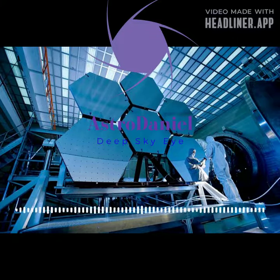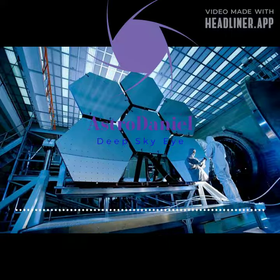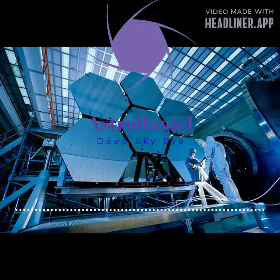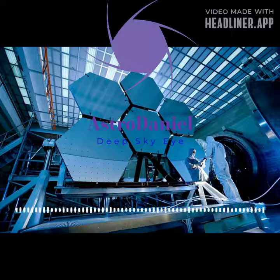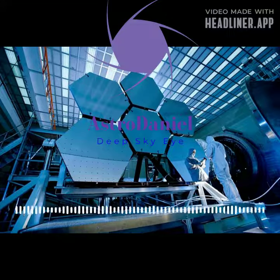This discovery is just one of many that the James Webb Telescope is expected to make over its lifetime. Its powerful instruments and extensive reach will allow astronomers to explore the universe in ways never before possible. With each new finding, we get closer to unlocking the mysteries of our vast and fascinating cosmos.